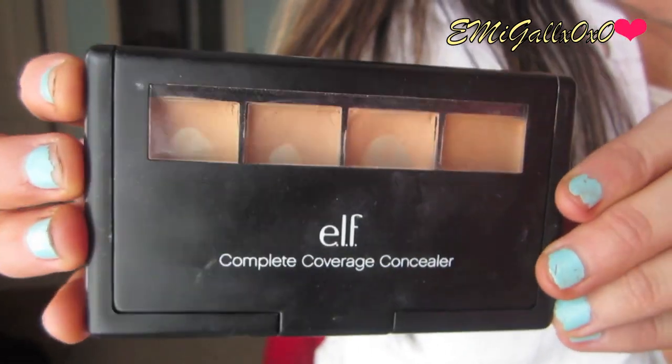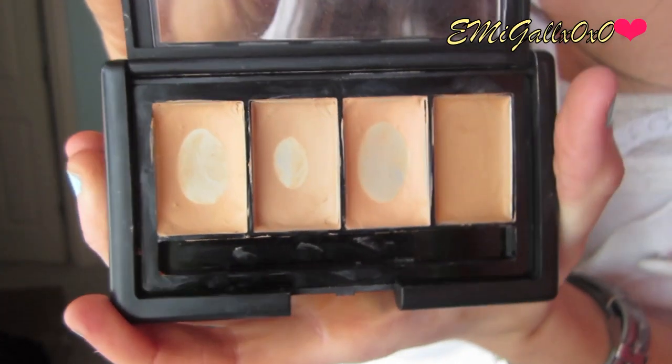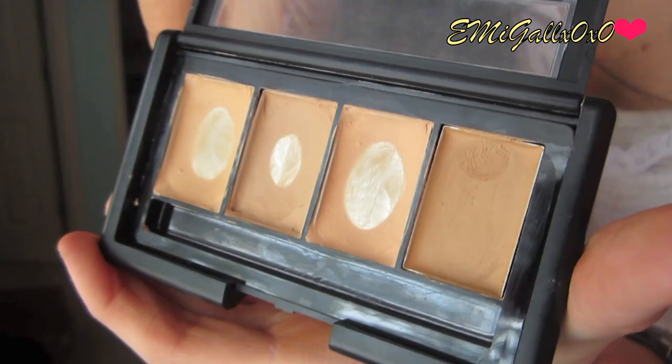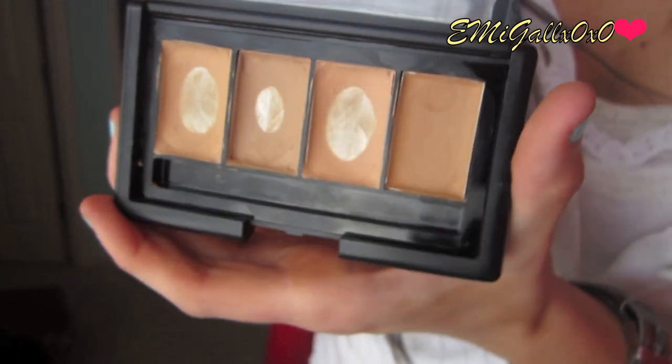It's so inexpensive — I think three or five dollars. I'm in the shade Caramel. Next is also an elf product — the complete coverage concealer quad in Medium. It has a really light shade, a tan shade, an orangey shade, and a deep dark shade. You can use it for blemishes — I use the shade closest to my skin tone for that — and the lighter shade works great under the eyes for dark circles. The formulation is so creamy and buildable, and I've hit pan on three of the colors.